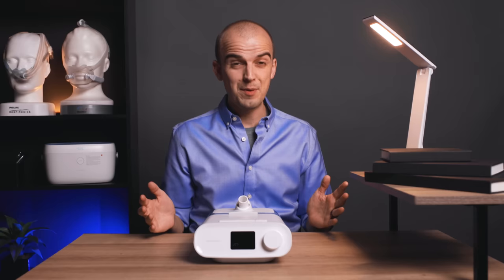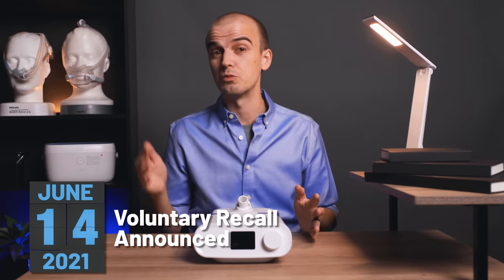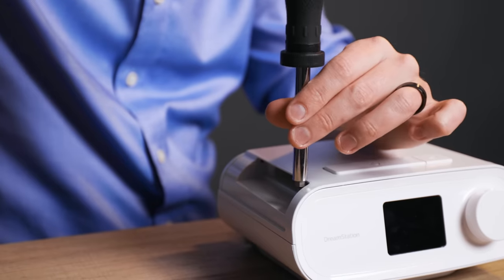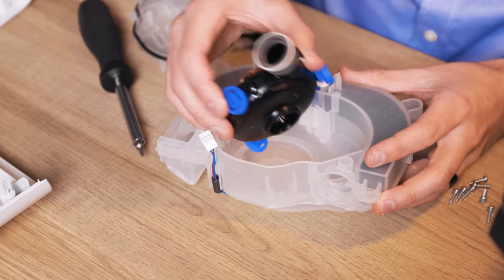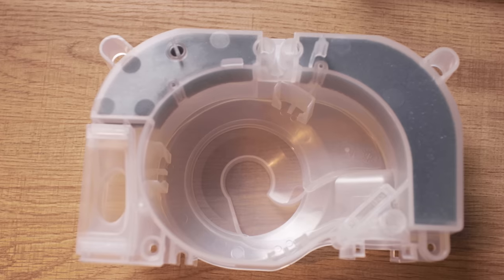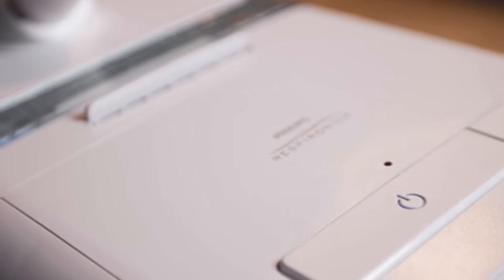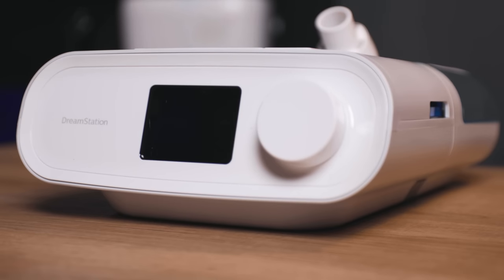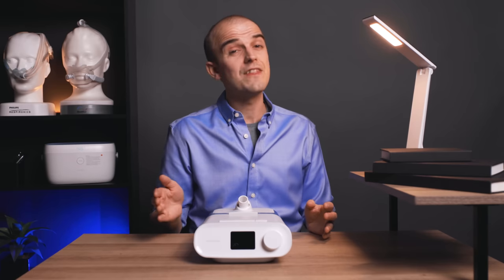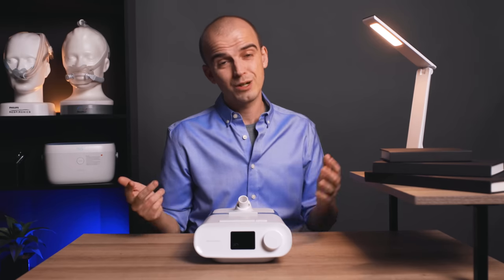First, a bit of history. On June 14th 2021, Philips announced a voluntary recall to replace the polyester-based polyurethane foam inside a lot of their CPAP and BiPAP machines. Over time, this abatement foam — the sound dampening foam enclosed inside the unit — could degrade, and debris as well as harmful off-gas chemicals could enter the air pathway and be inhaled by the user. The recall affected millions of units, throwing the health and well-being of those who rely on their Philips product into question.